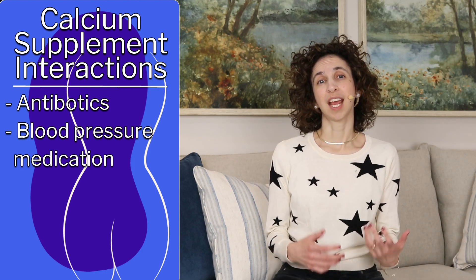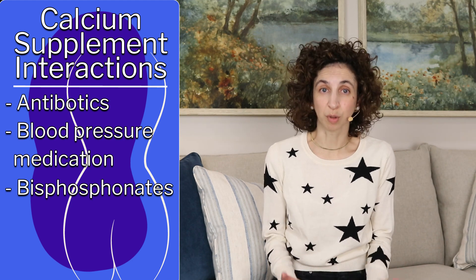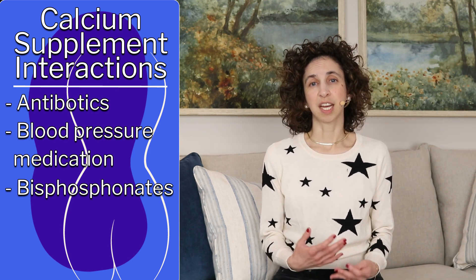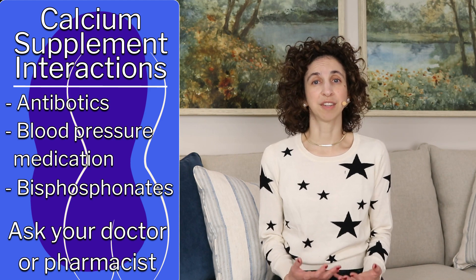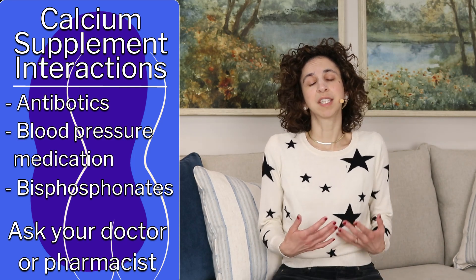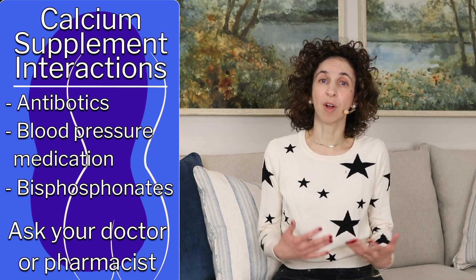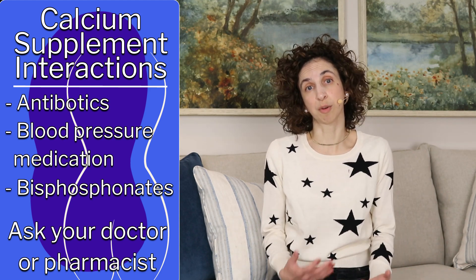First, calcium supplements can interact with lots of different medications. These include antibiotics, blood pressure medications, and bisphosphonates. The bisphosphonates make up quite a few of the medications for bone loss. So double check your medications, and if you're taking any of these, figure out with your doctor or pharmacist if you are allowed to take a calcium supplement. If you have the okay, you may have to time when you take it — you might have to take your calcium supplement several hours away from when you take other medications. Clear this with your doctor or pharmacist.